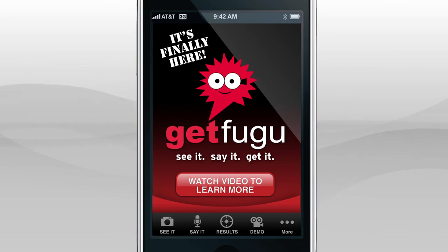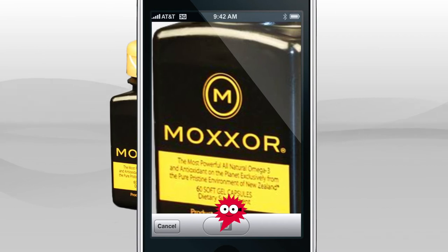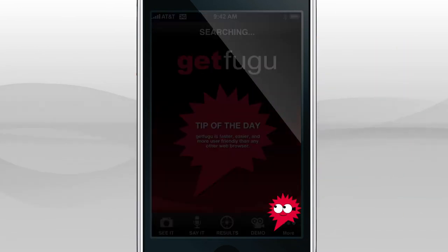To use our See It feature, tap See It. Tap Click & Search and take a picture of any logo. Once you have your photo, tap Use and GetVuvu will do the rest.